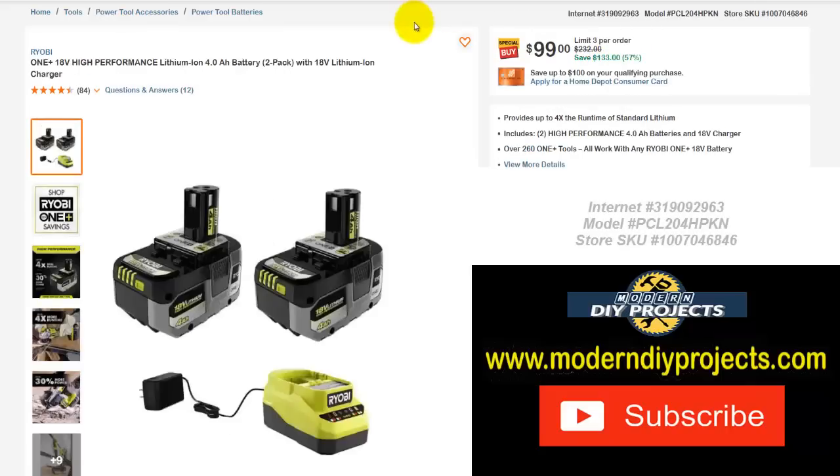If you want something a bit different, here are the Ryobi 18-volt high-performance lithium-ion batteries — again a 4 amp hour battery 2-pack with an 18-volt lithium-ion charger. Limit 3 on these. Normally $232, save yourself $133 — right now $99, that's 57% off. In these days of inflation, that is a decent savings if you're in the Ryobi family and want some more batteries.